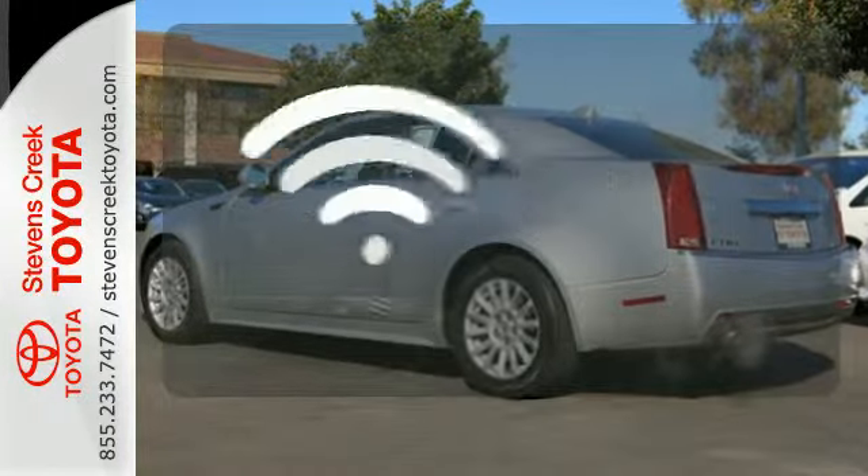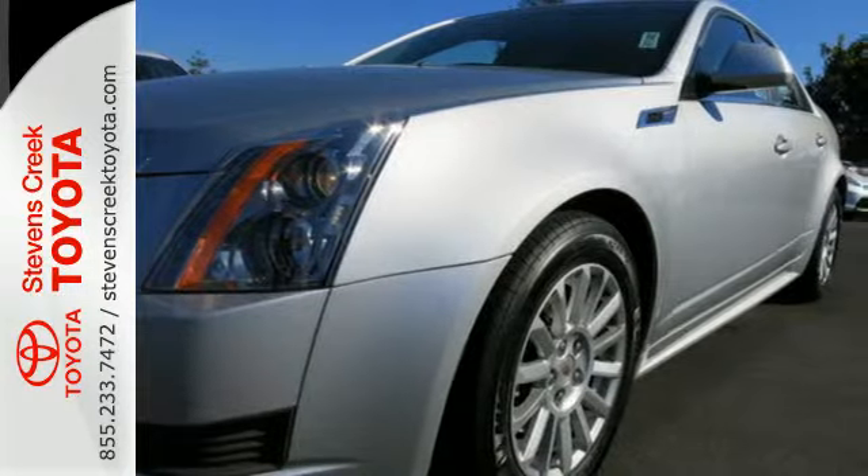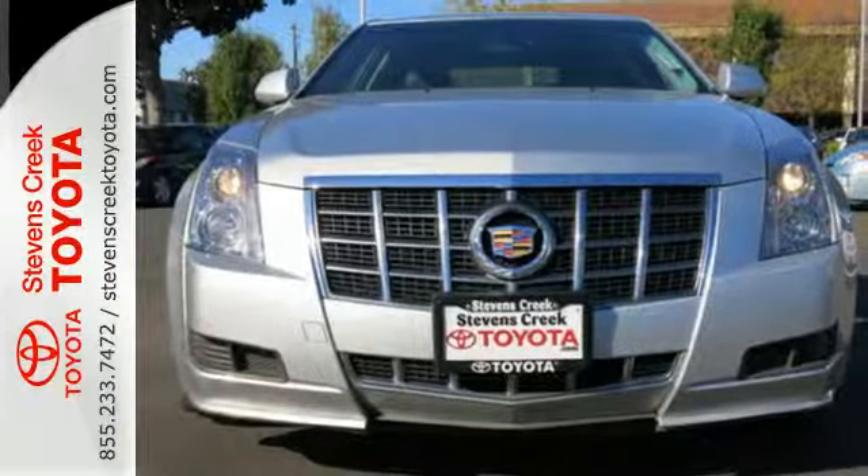Whether it's directions or an emergency, OnStar is there for you. This CTS is worth every minute of its test drive. Stop in today.